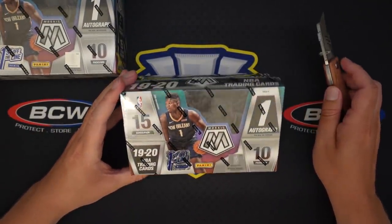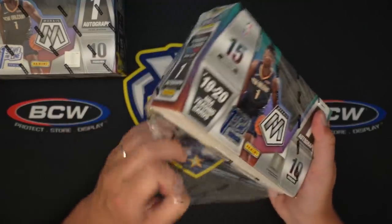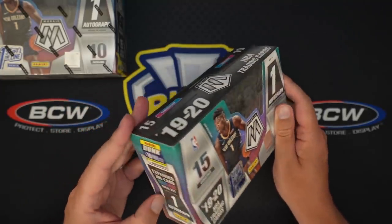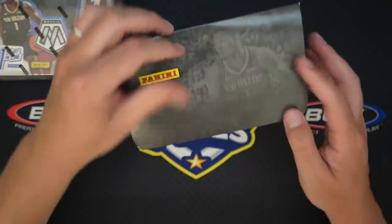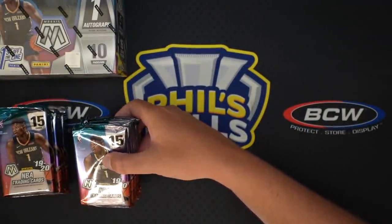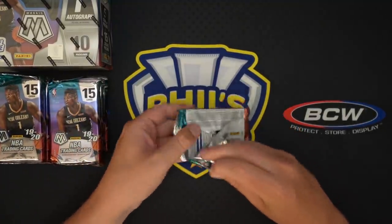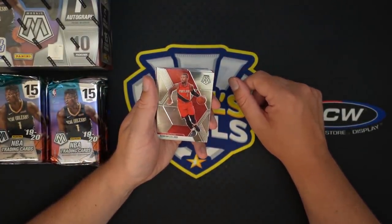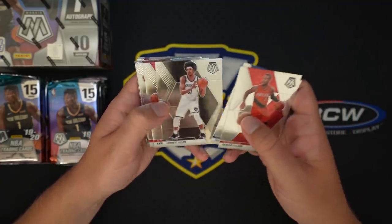We have 15 cards per pack, one autograph per box, and 10 packs per box. Let's hope we can hit something nice. I haven't had the best luck with First Off The Line products — I tried some Prism, I believe I tried Optic. Let me get this box open. And here are our packs — a lot of cards per pack, which is cool. So there are silvers, mosaics, and colored mosaics. We'll just get into it and see how we do.